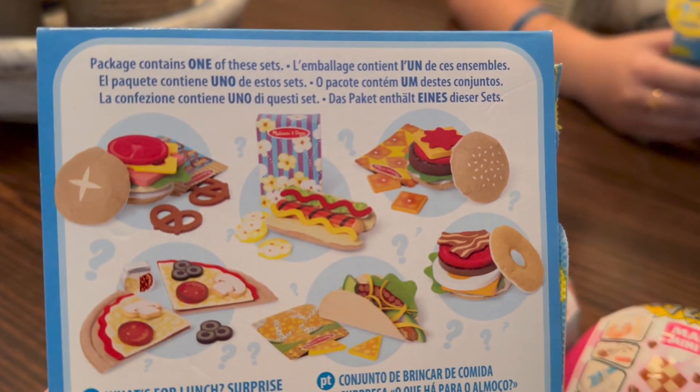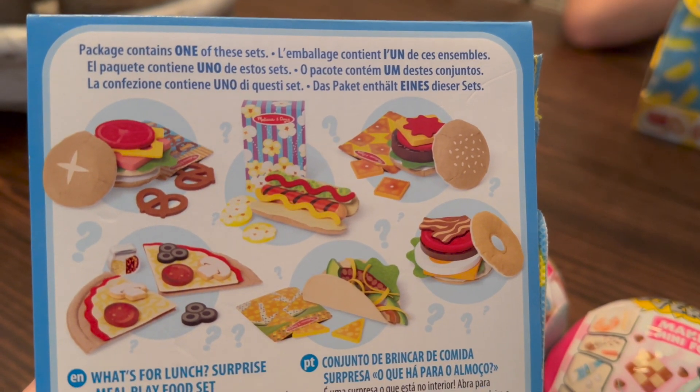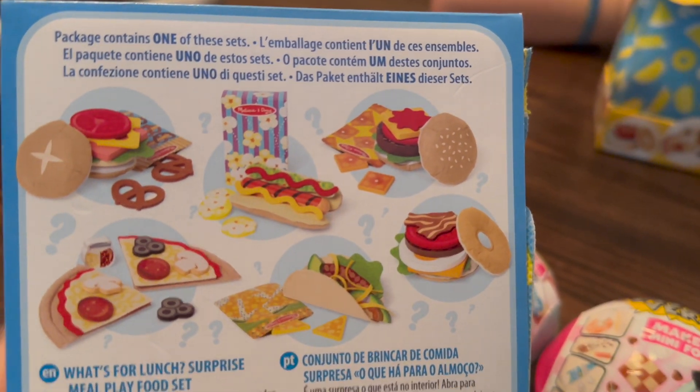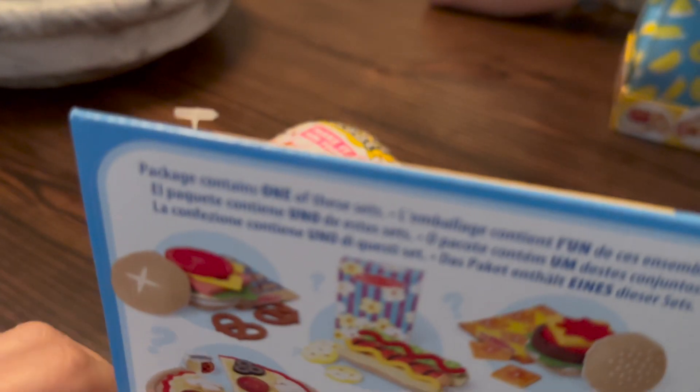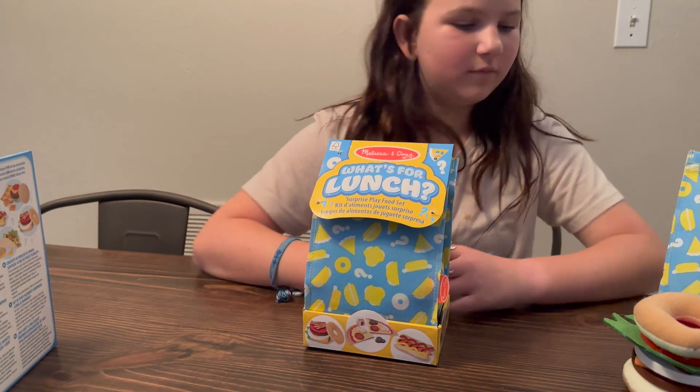I kind of want a cocktail now. I kind of like them all. I kind of want the one with the pretzels — I think that's cute. But go ahead. Alright, let's do the second one, see what we get.